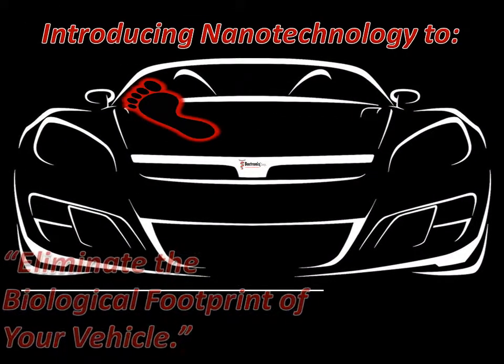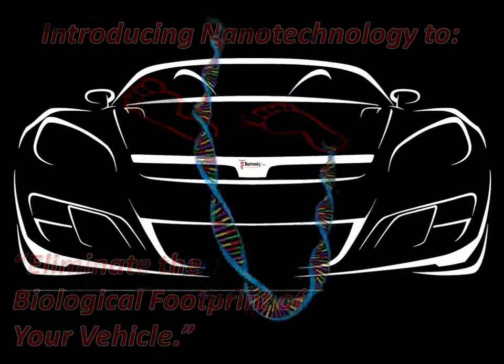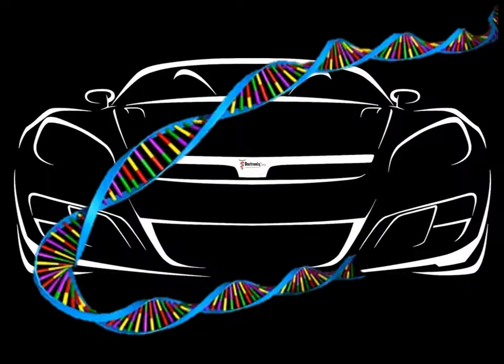Bactronics eliminates the biological footprint left behind from the previous owners of your vehicles. The biological footprint is part of a car's DNA.